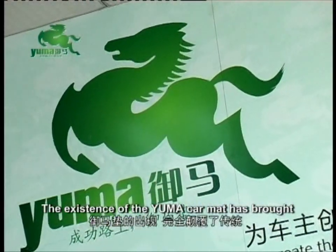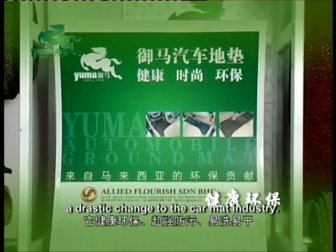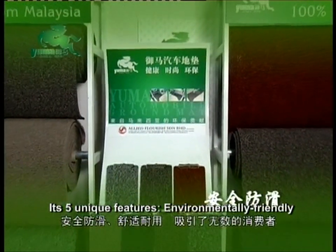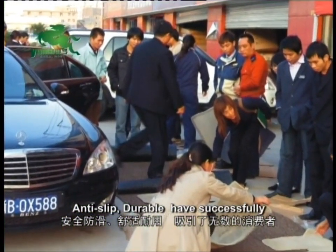The existence of the Yuma car mat has brought a drastic change to the car mat industry. Its five unique features — environmentally friendly, anti-fouling, washable, anti-slip, and durable — have successfully attracted many car users.